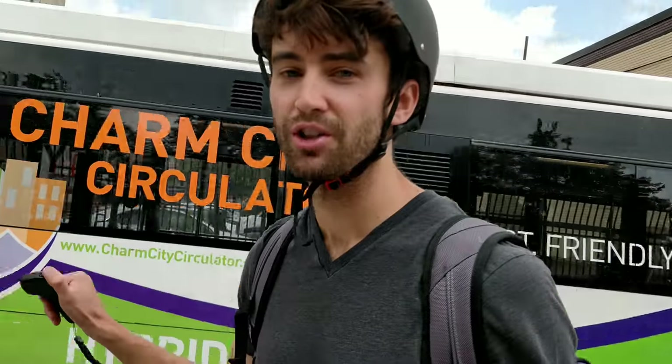This is called the Charm City Circulator. It's a free bus in Baltimore. You can get to a lot of places with it. I highly recommend it.